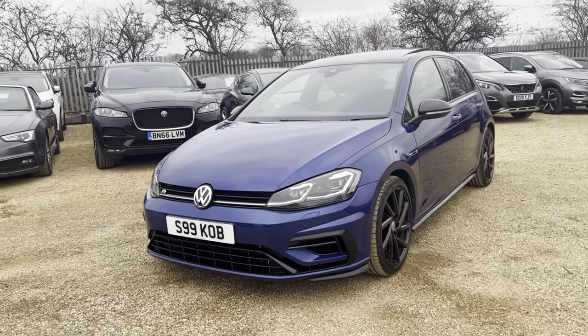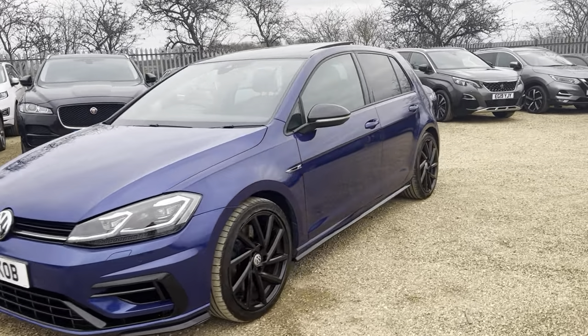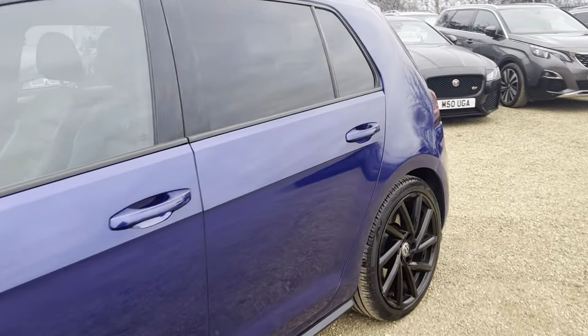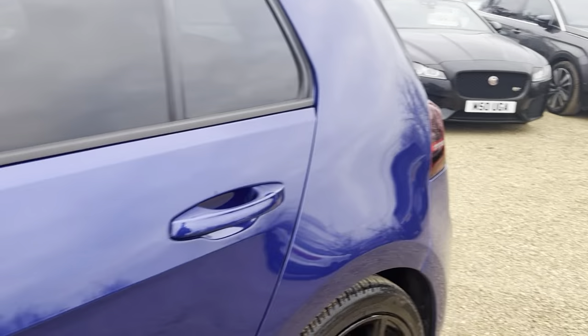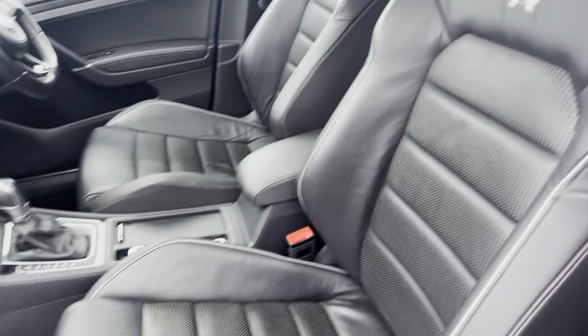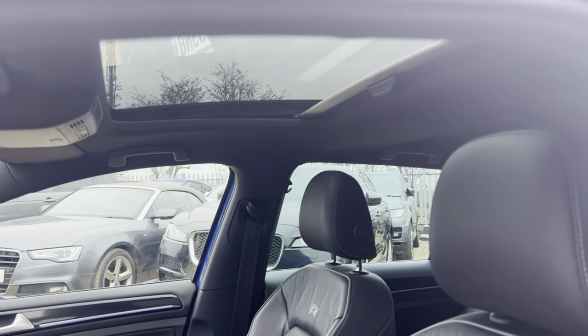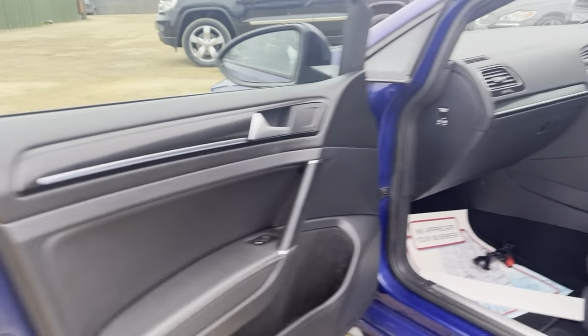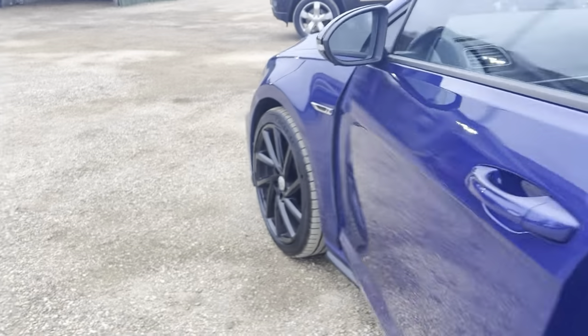Hello and welcome to CarFirm. Today we have our lovely 2019 plate VW Golf 2-litre TSI four-motion DSG — the VW Golf R in this lovely blue colour. Very good spec with full leather interior and a panoramic roof as well. This is a DSG model with extremely low mileage, only 44,000 miles from new.